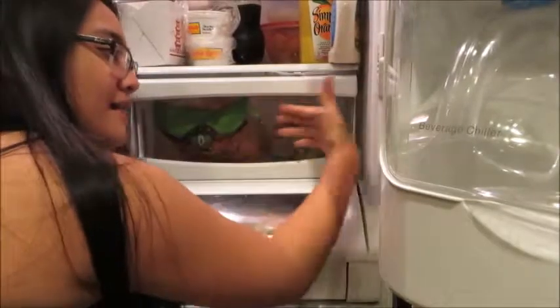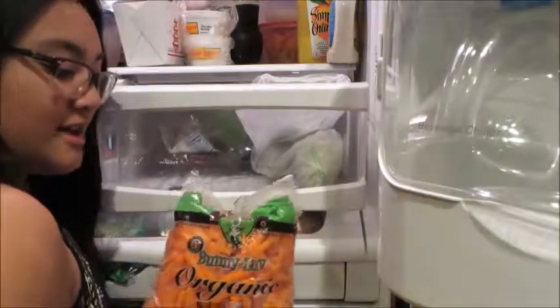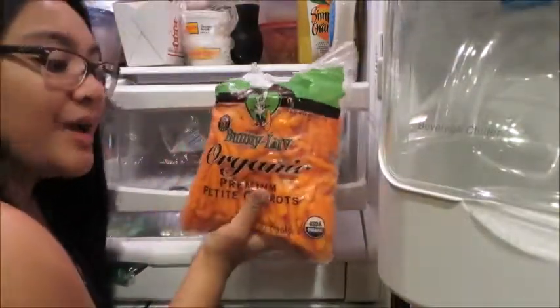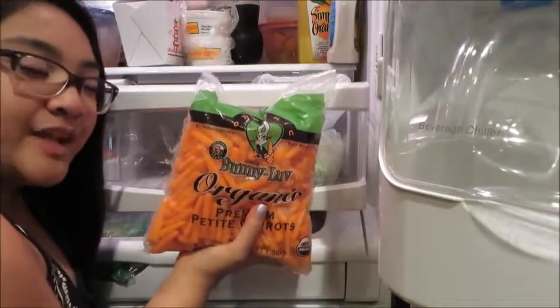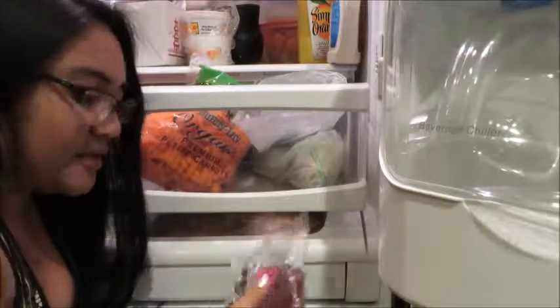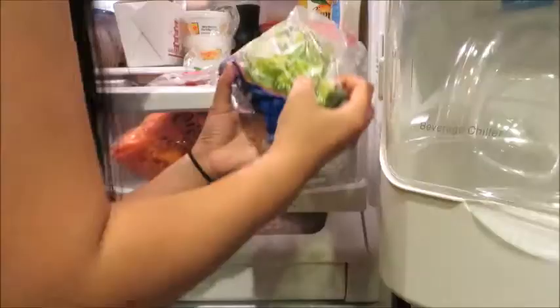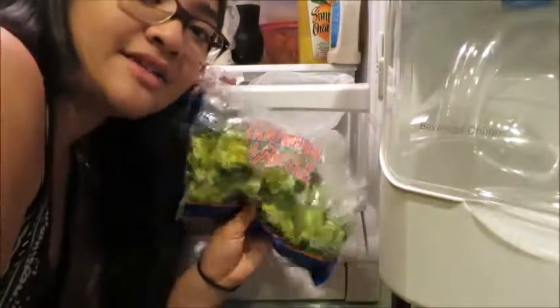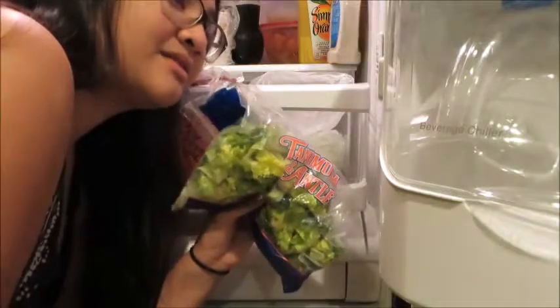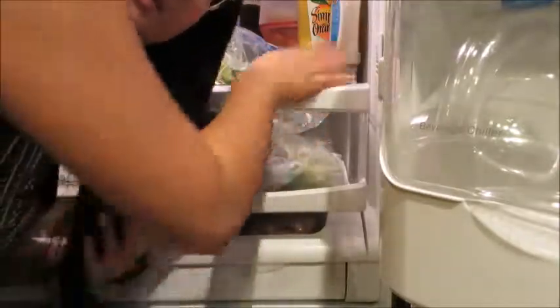Next drawer — this is the second drawer. In here we have a new bag of wet carrots. I had some today but I forgot to wash them — let's just continue. I have some one-dollar dried cranberries from the 99 cent store, some salad leaves, and some other vegetables that I don't know the name of.